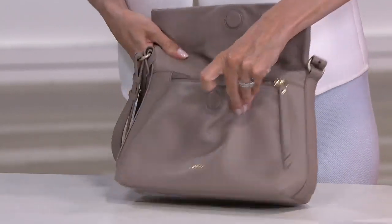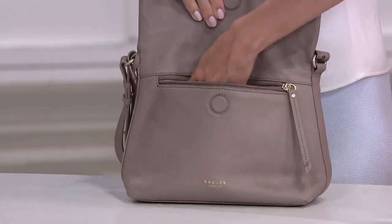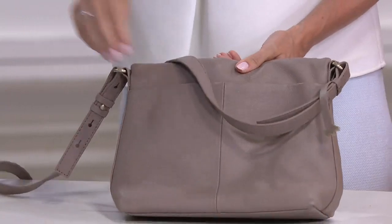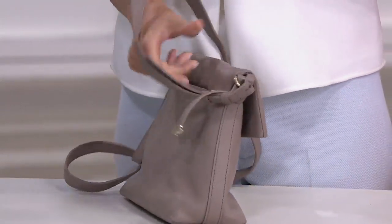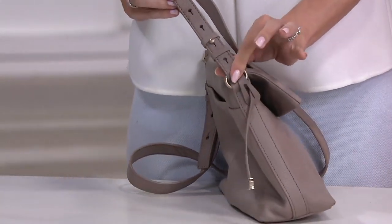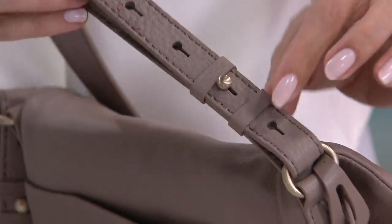You have a little hidden front slip pocket right here, which goes the full length of the bag — perfect for your phone. On the back of the bag, you also have a little slip pocket that goes the full length of the bag. You have this lovely adjustable strap with adjustability between 22 and a half and 24 and a half inches, with capstan studs.